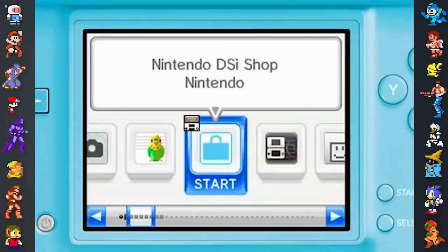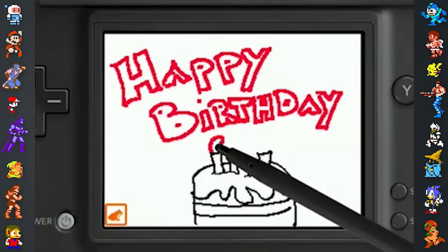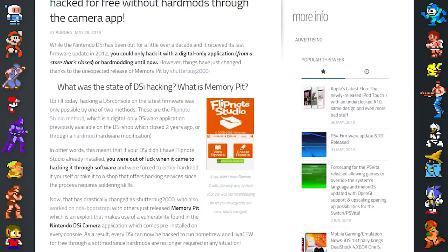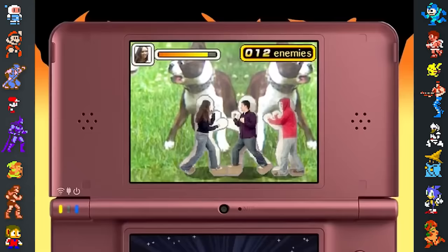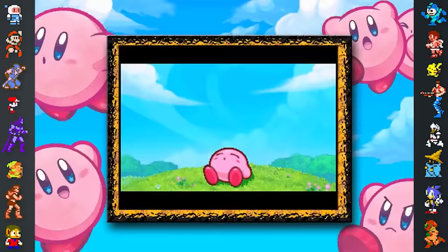Although Nintendo ceased updating the DSi in 2012, hackers have continued to find new methods to crack the handheld. A popular hacking method using the DSi's Flipnote Studio app became impractical on new systems when the DSi shop closed in 2017, meaning anyone who didn't already have Flipnote Studio installed could only hack their DSi by modifying the hardware inside. Then, in late May 2019, HackerShutterbug2000 found a new method dubbed the Memory Pit, which exploited a vulnerability inside the DSi's camera app. Since the app came pre-installed on every DSi system, this once again opened the doors to DSi hackers everywhere.